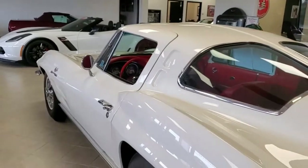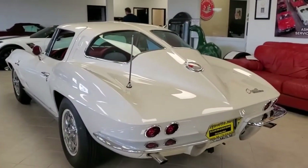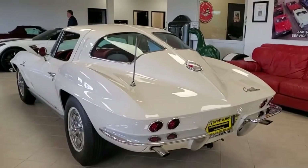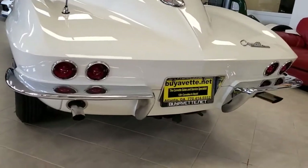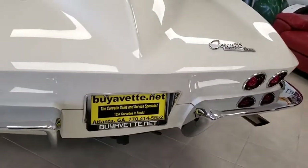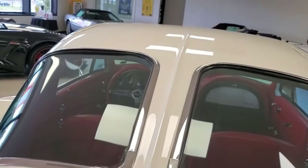This 1963 split window fuel injection coupe is in particularly nice condition. It's red and white with the most desirable engine and transmission combination — 360 horsepower L84 327 with the four speed. This car has received an NCRS chapter top flight award in 2012.